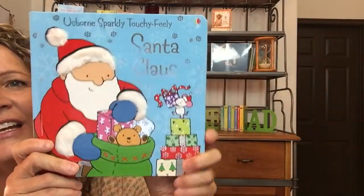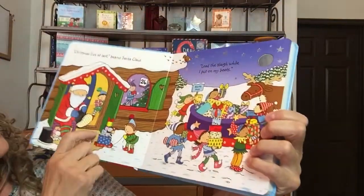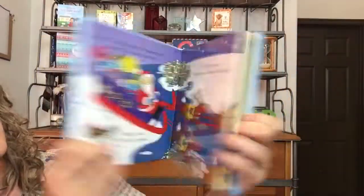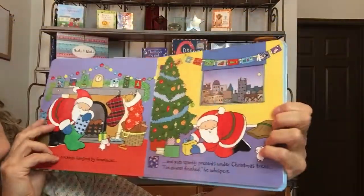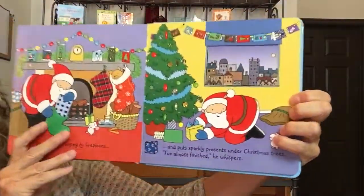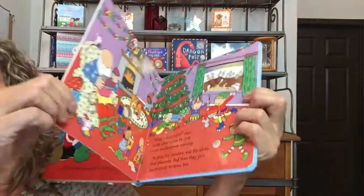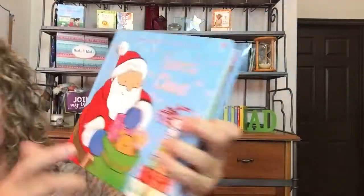Then we have Touchy-Feely Santa Claus with sparkles. You can see the fur there — Santa Claus, it's got his foot here. It has some textures — lots of textures, lots of sparkles. One of my favorite things is the windows. They put plastic over the window so it really looks like you're looking out the window, and these are so durable. This is one page — you can't bend that. You can give that to that little destruction baby and he'll love it, carried around with him.